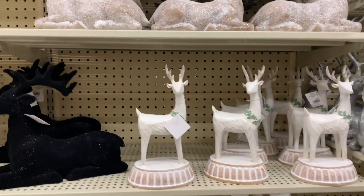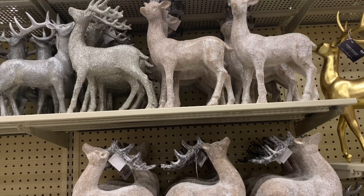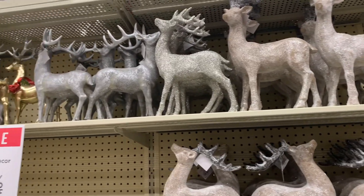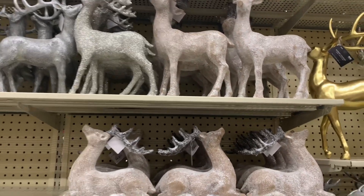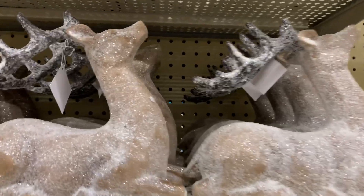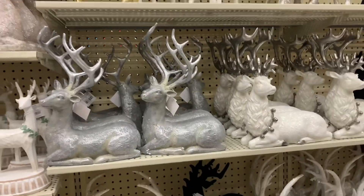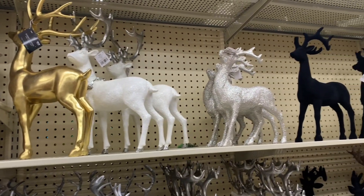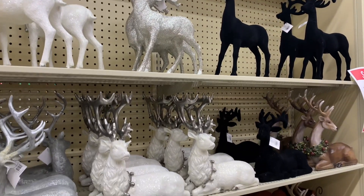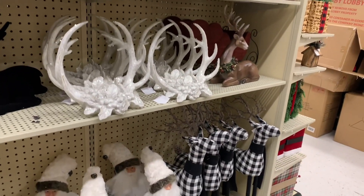Here's the reindeer section — all different kinds: black, white, got some glittery ones there. Some of this glitter stuff — I notice it falls off a little bit. I heard you can put hairspray on them or something, but you'd have to look into that. We have silver and white and gold, a velvety black one, and buffalo check.